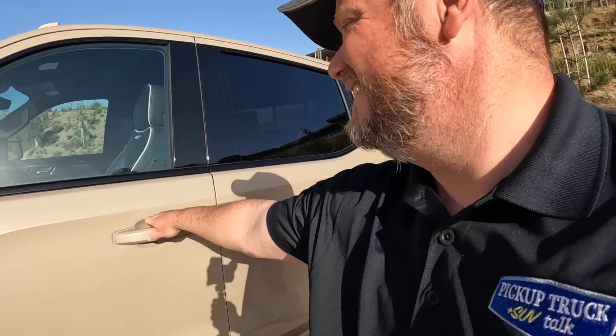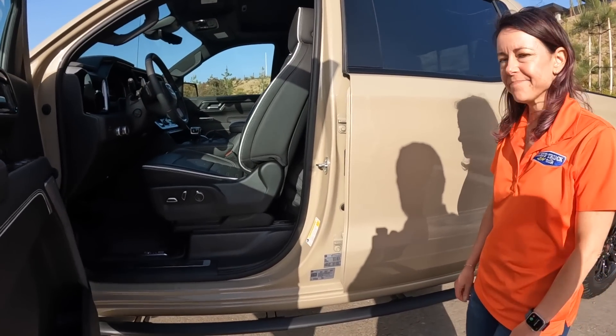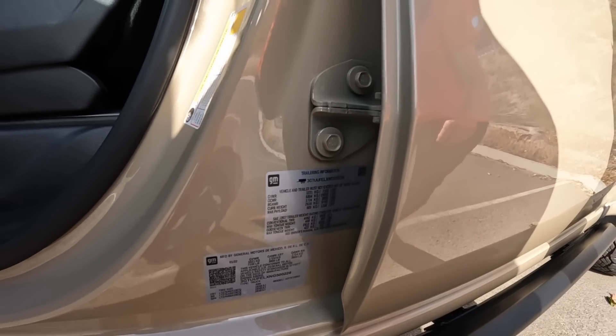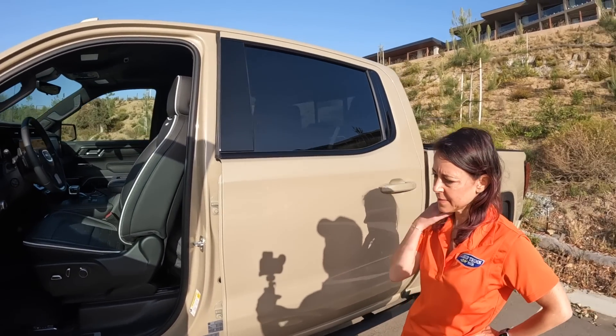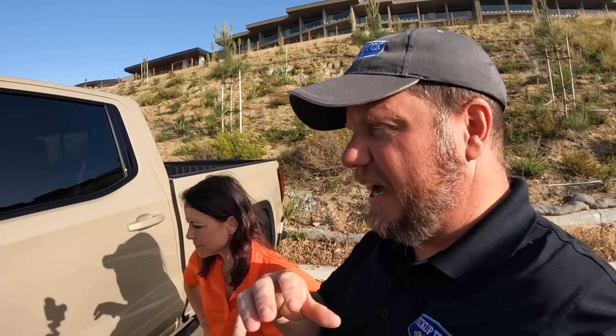Moving along to the cabin. We have Jill's far forward seating position. Real quick — payload, no judging. 1,334 payload, max towing is 9,000 pounds conventional trailer. So a little bit less payload than other vehicles, but this is an off-road truck, so you don't typically have much payload because of all the different options added to it.